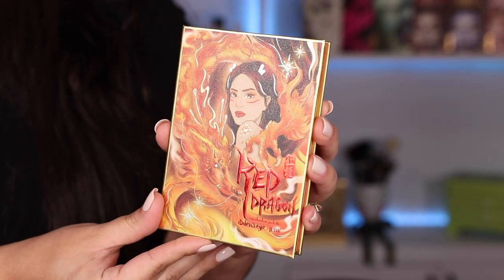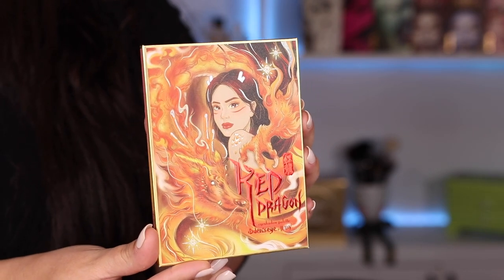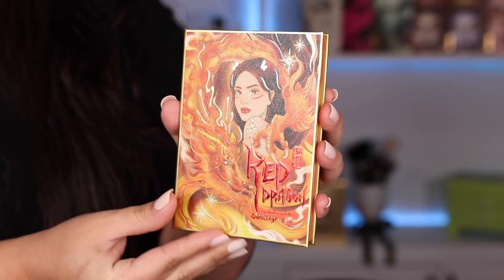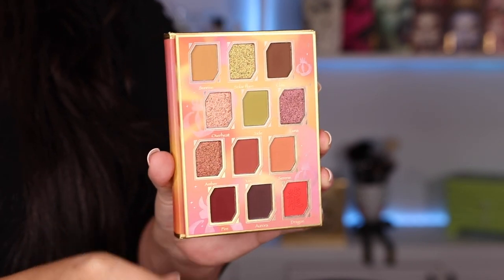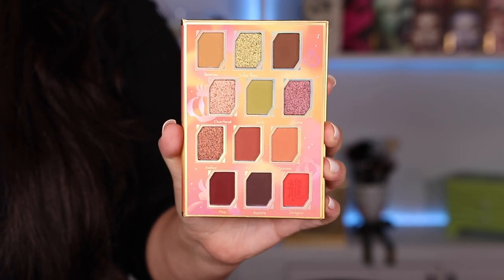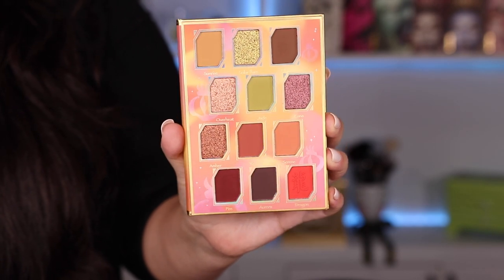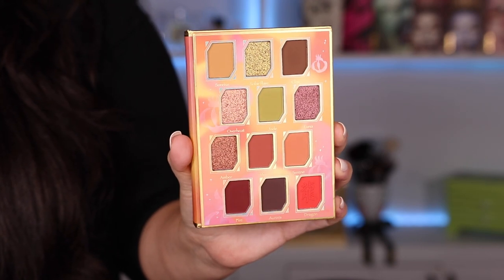The next palette is the Red Dragon palette, created in collaboration with Judy. This is going to be the most wearable palette in the collection. I love the image and packaging of this palette so much. It's got some really beautiful warm and neutral matte shades. I believe this one also has the most matte shades out of the whole collection, but it still has four really fabulous shimmers. I love that she included some greens, some burgundy, some orange, and also some more neutral everyday shades.